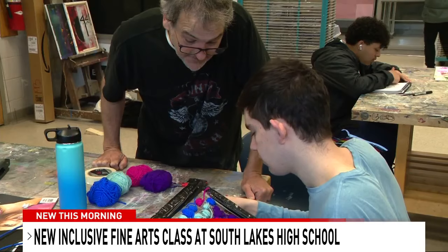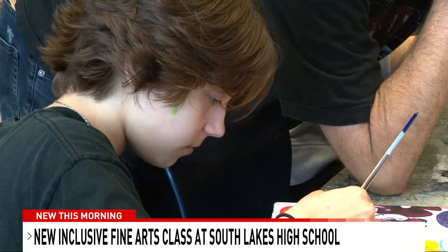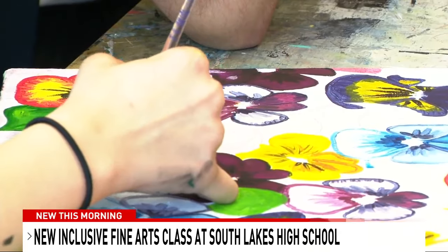Whether welcoming a new student — "Well, welcome Jocelyn, I'm glad you're here" — or encouraging an artist working on her next masterpiece — "It's looking really good, Spencer" — art teacher Matt Ravenstall is determined to help everyone create art they're proud of.